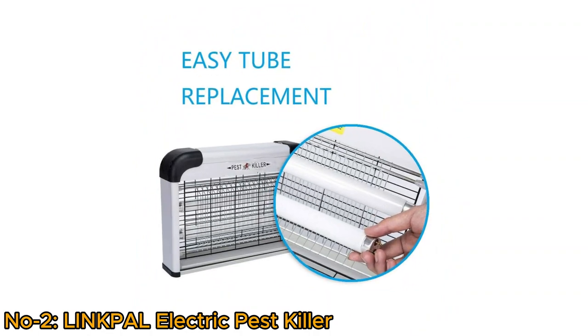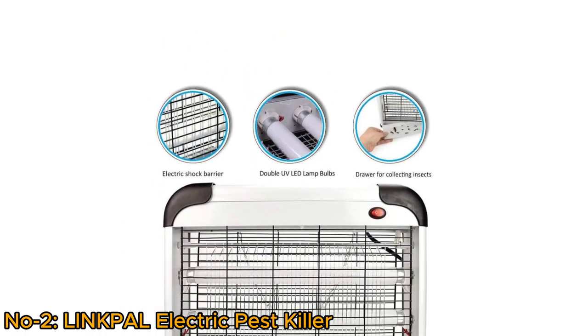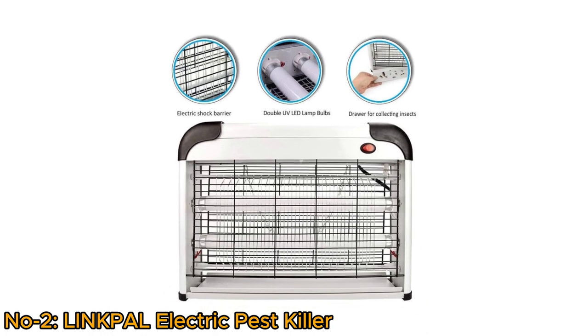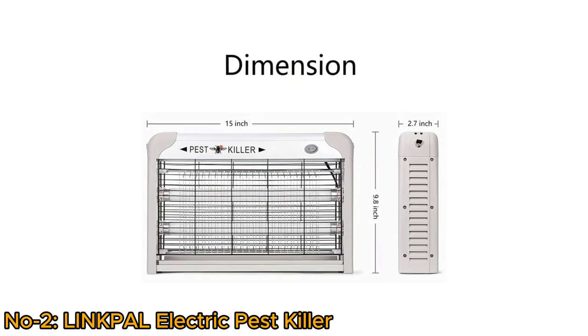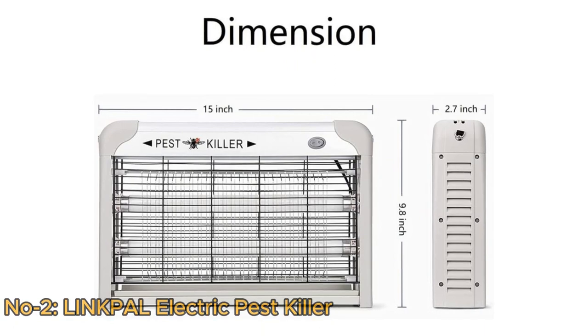Easy tube replacement system and easy to clean by its hidden tray. Electric shock barrier ensures safety, and double LED lamp bulbs ensure quick and efficient work. The Linkpal Electric Bug Zapper is an ideal choice for those seeking a reliable and convenient solution to keep indoor spaces free from mosquitoes and flies.